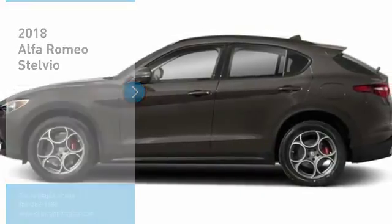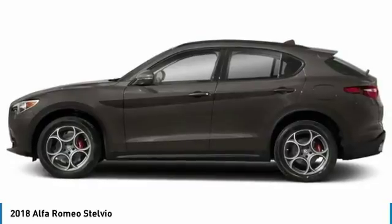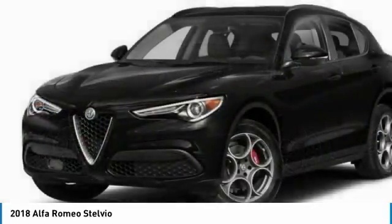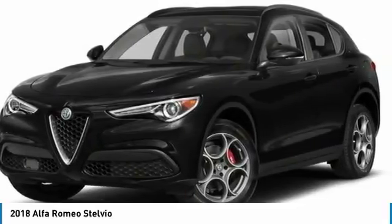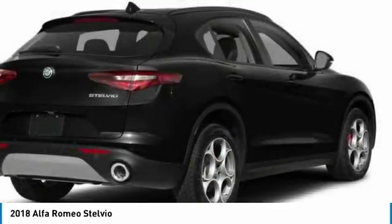Stop by and take a look at the 2018 Stelvio. The Alfa Romeo Stelvio provides all the handling you would expect in a performance car with all the functionality of an SUV. The Stelvio will deliver a total driving experience that is sure to make you smile.